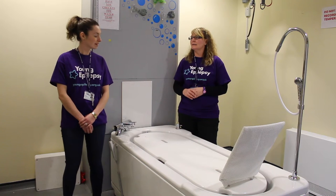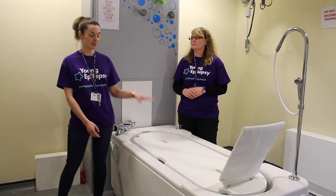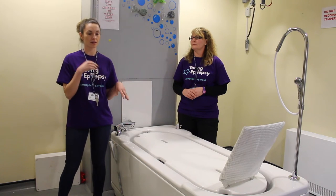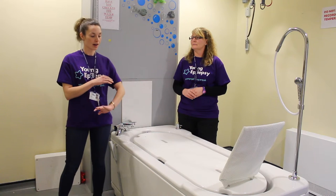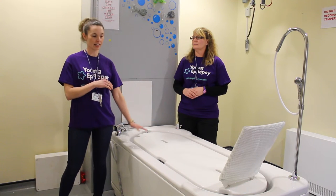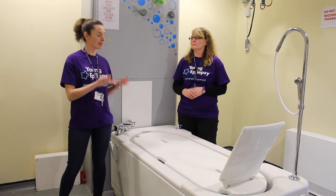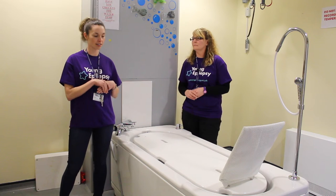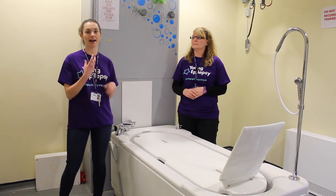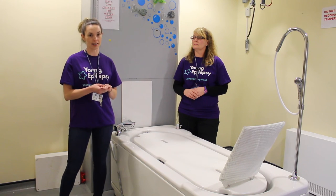What do you think, Anna? Yeah, I completely agree. The particular student that we got this bath in for wasn't able to transfer into and out of a bath without having the level access here. She can now be just assisted to help her legs into the bath. Like Linda says, it raises up to a good working height for the carers, and it allows her to actually access the bath, which is something that she wouldn't be able to do without a piece of kit like this.